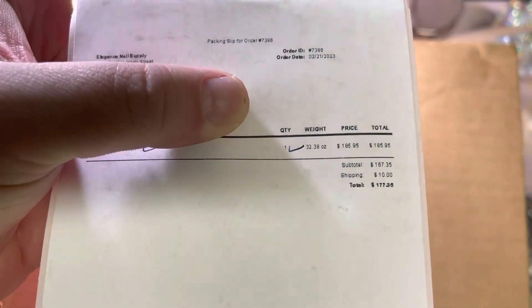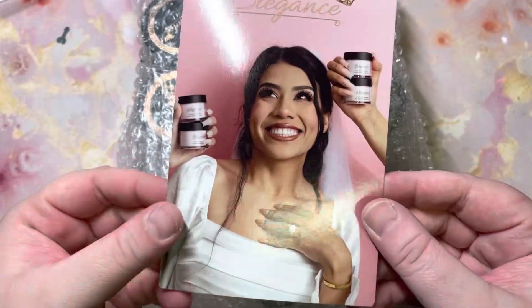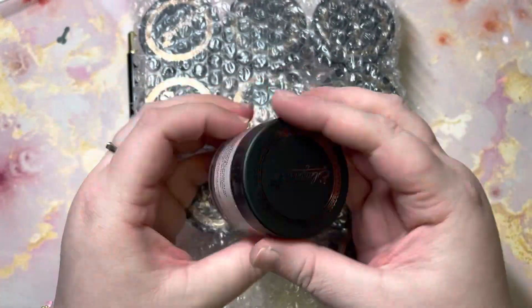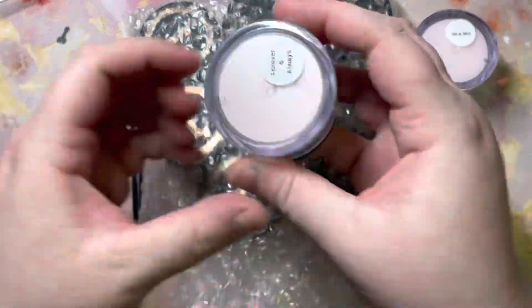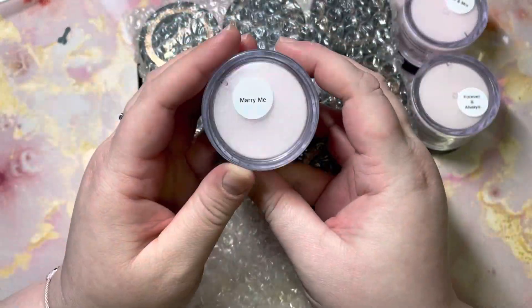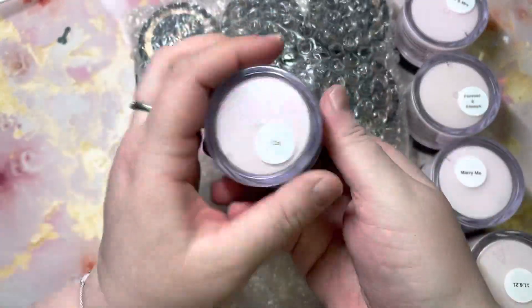These are 1.5-ounce containers. This ran me about $185 for the collection plus shipping, minus the code I used. She has a brand ambassador — her name is Liv or Liz — and her code is LV Glam, L-V G-L-A-M, which gets you 10% off. So it came down to maybe $177. These are a little pricey, however they are worth the money. The products are very good and the packaging is just elegant.